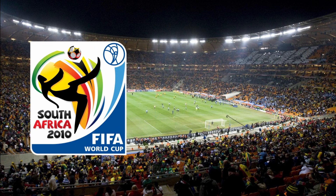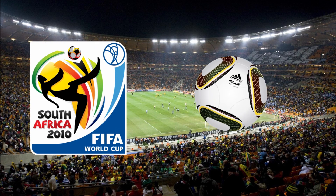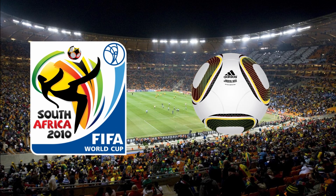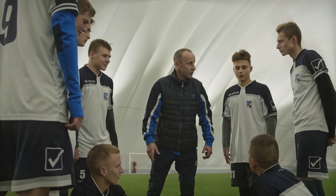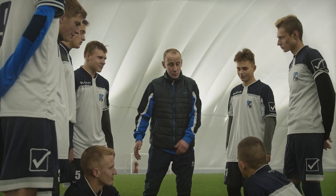Despite this, the 2010 FIFA World Cup, held in South Africa, featured the roundest ball ever played with in the tournament's history. This roundness made a distinct difference in gameplay, though not all of those differences were appreciated by participating teams.